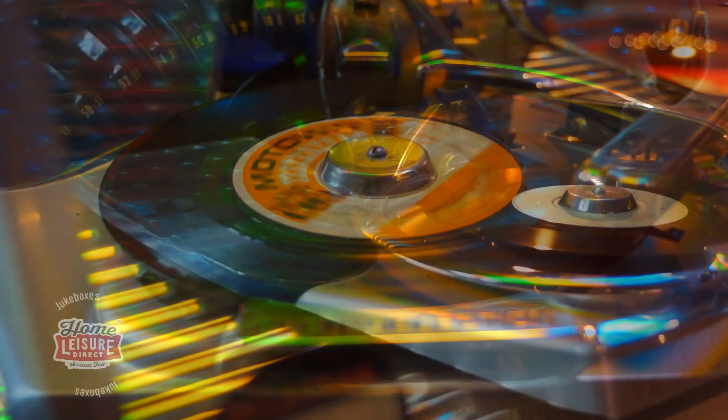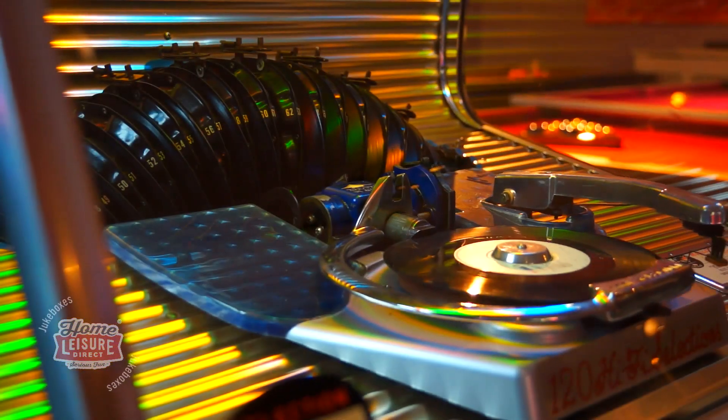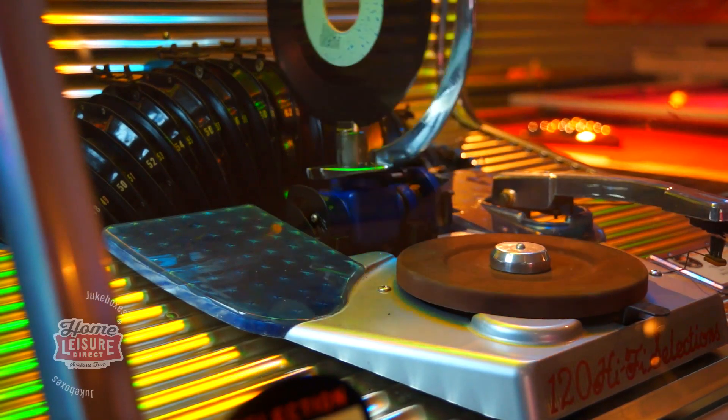Your selection will then be played out on the Rockola's Impreza speaker setup, and when done, will be replaced back into the caddy automatically, ready for another selection.